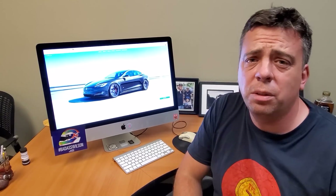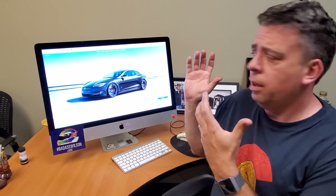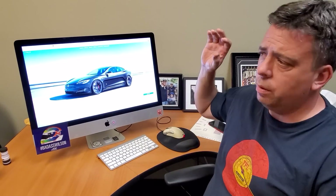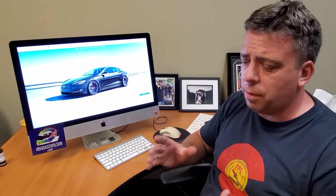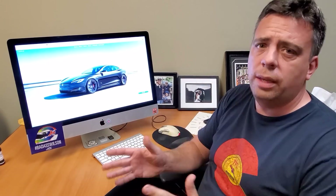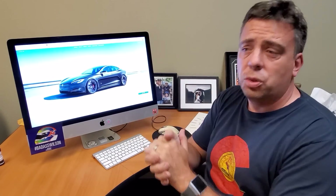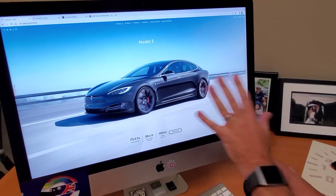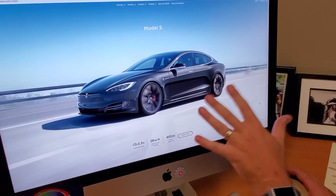Hey guys, I have some very important breaking news for you and it has to do with this car — the Tesla Model S Plaid edition. It's been long rumored and Tesla finally announced all the specifications. I'm going to configure it online for you right here on tesla.com and show you how much it costs and all the mind-boggling performance numbers.